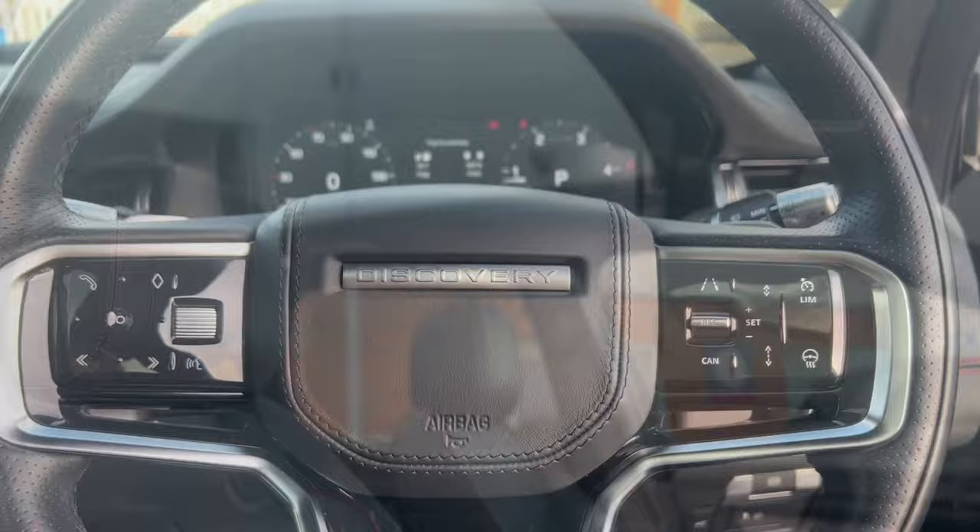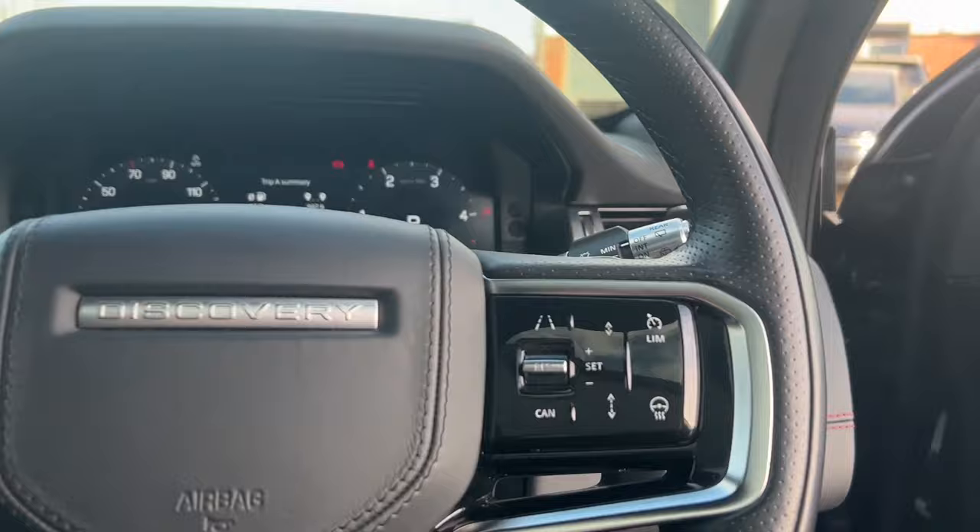Now showcasing this heated steering wheel and its fantastic features including lane keep assist, adaptive cruise control, voice control and volume controls.